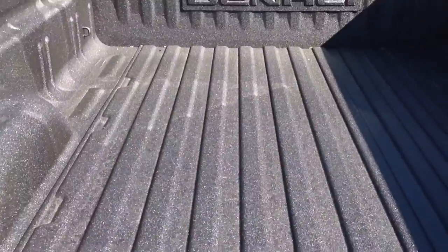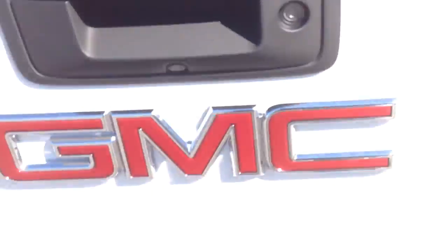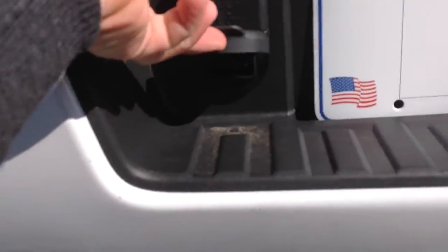It has the spray-in bed liner so you can work on the farm or the job site. You have your 7-prong and your 4-prong trailer connectors.